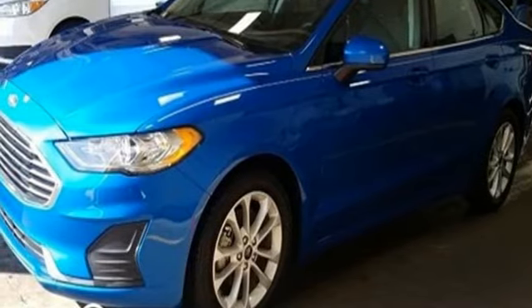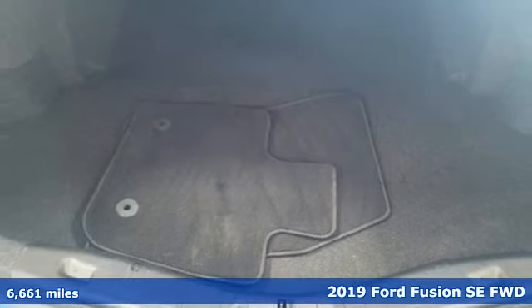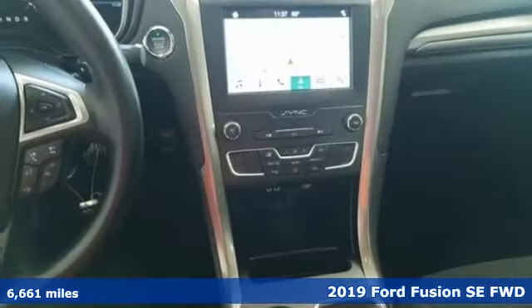Here's a 2019 Ford Fusion. Ford is America's best-selling vehicle brand. It boasts an impressive list of features like these.